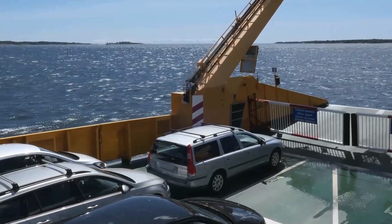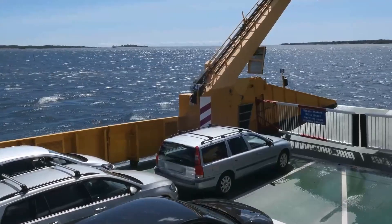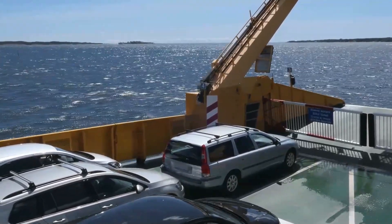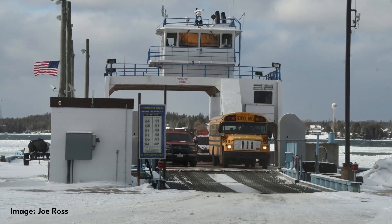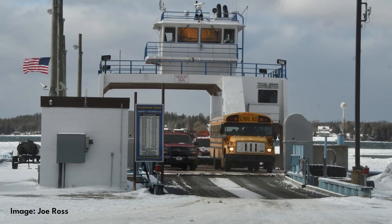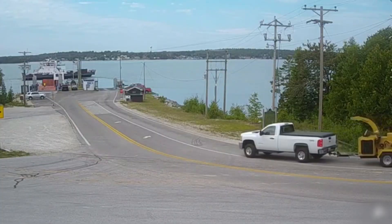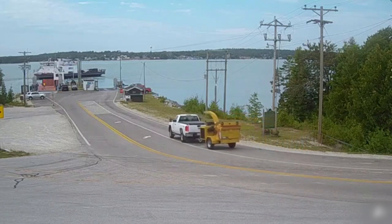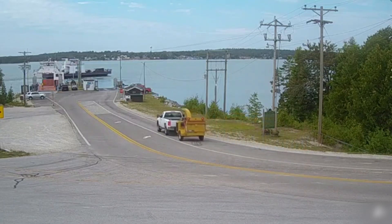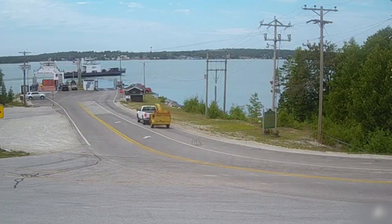To get to Drummond Island, head to Detour Village to embark on the one-mile ferry ride across the St. Mary's River. The ferry offers hourly departures and can carry 36 cars. Over 100,000 round-trip vehicle tickets and nearly 200,000 round-trip passenger tickets are purchased each year. Presently, the ferry costs $20 round-trip per car or pickup, including passengers, or $2 round-trip per walk-on passenger. Fees vary for larger trucks, trailers, or motorhomes.